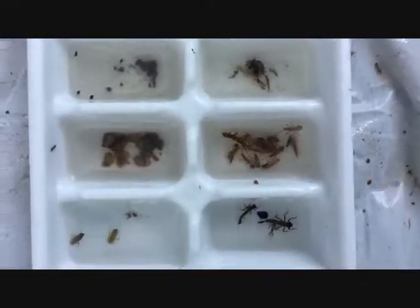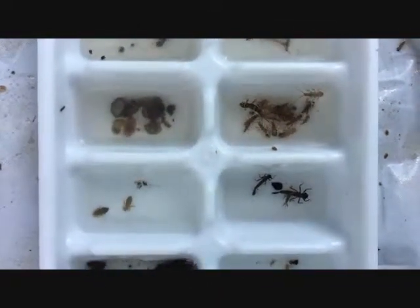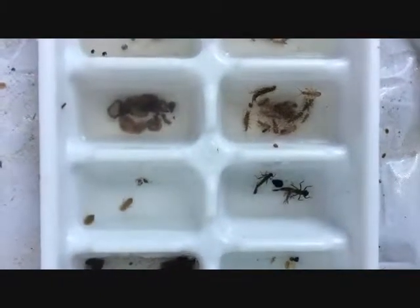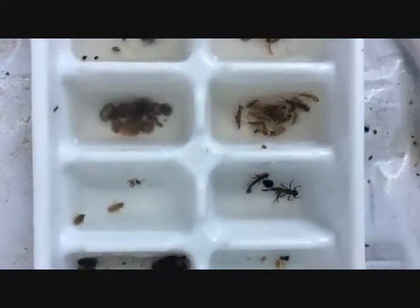On the top left are some water pennies. Top right are some stoneflies. Bottom left are some dragonflies. And bottom right are some damselflies.